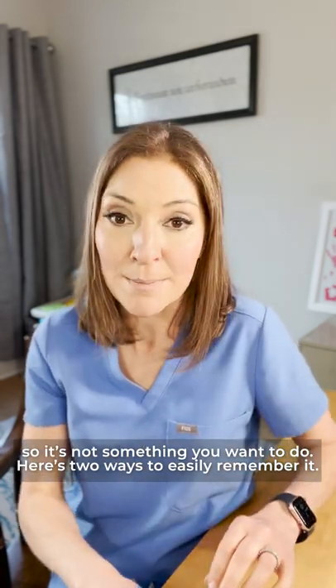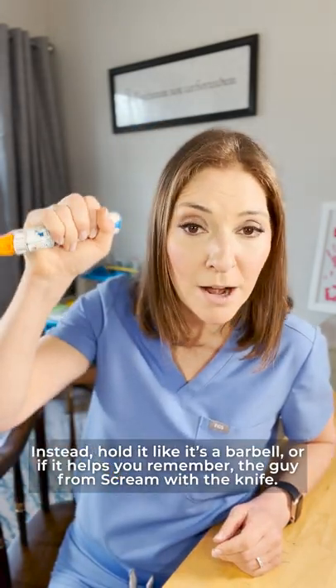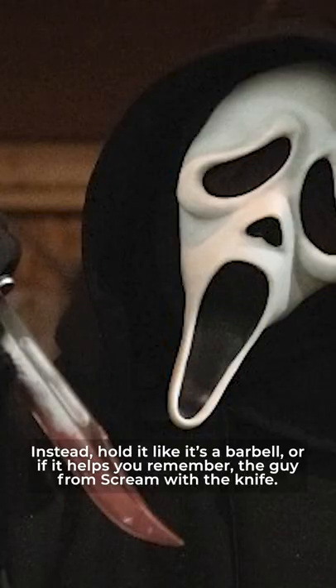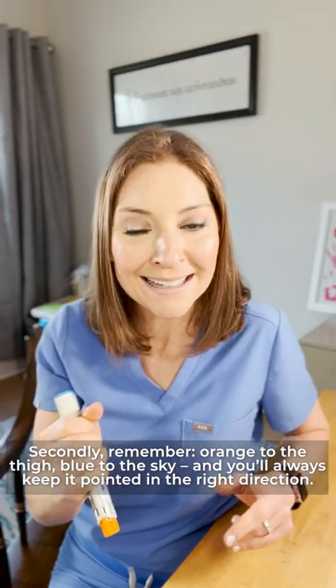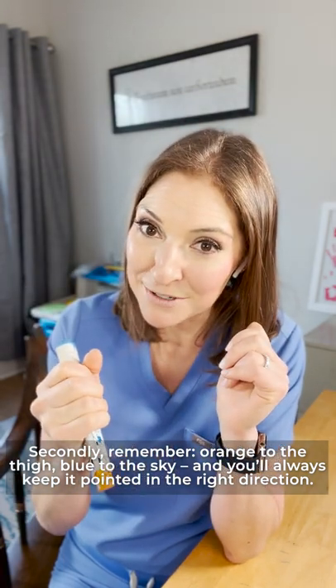Here's two ways to easily remember it. Never hold the EpiPen like it's a clicky pen. Instead, hold it like it's a barbell or, if it helps you remember, the guy from Scream with a knife. Secondly, remember orange to the thigh, blue to the sky, and you'll always keep it pointed in the right direction.